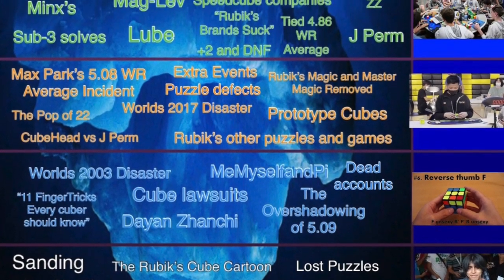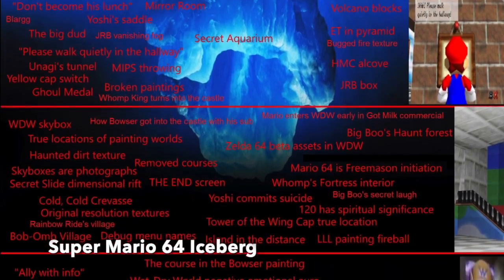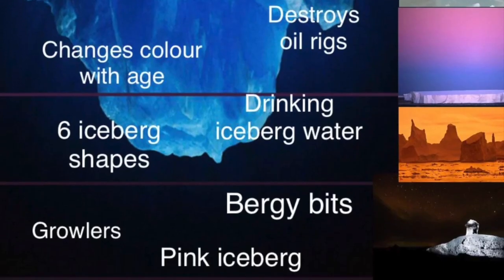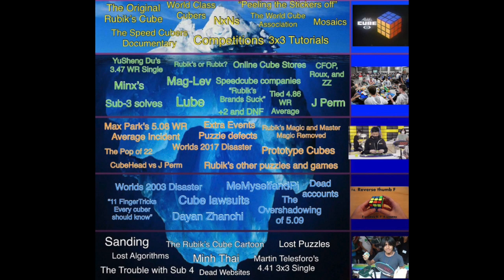Most of you should be familiar with iceberg videos, but if not, basically an iceberg goes over a topic and the deeper you go, the more lesser-known things from that topic are stated. One last thing I'm going to implement in this iceberg is a health system, which basically shows how confident I am in what I'm saying — with the solved state of a cube being 100% sure, and the further away from solved, the less sure. With that said, get a cup of tea and some snacks and let's get into this iceberg.